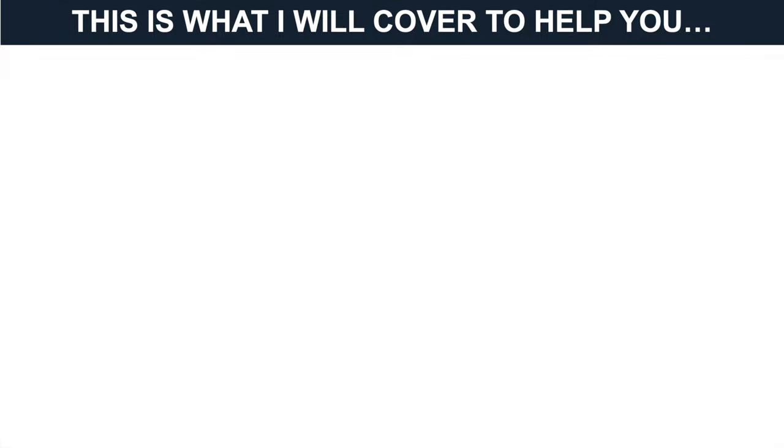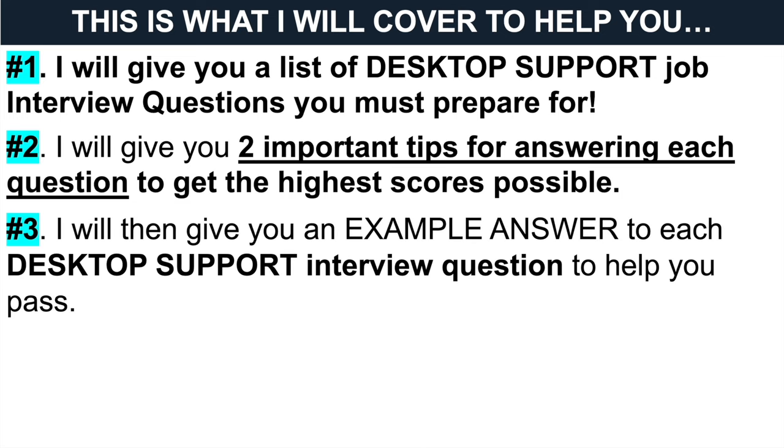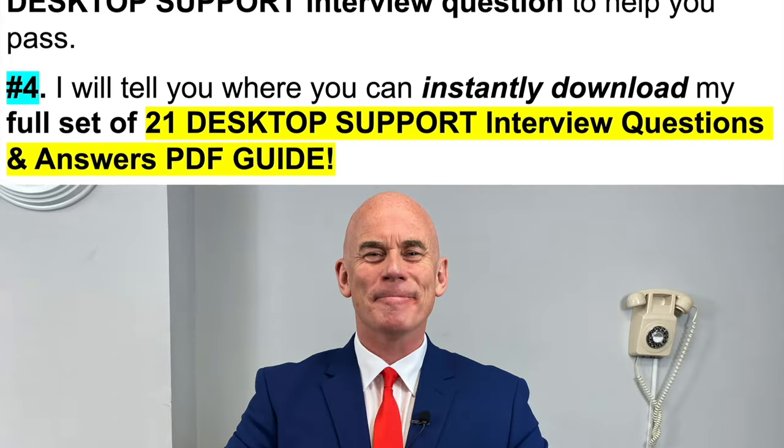To achieve that goal, this is what I will cover in this presentation. Number one, I am going to give you a list of desktop support job interview questions I strongly recommend you prepare for. Number two, I am going to give you two important tips for answering each of those interview questions correctly. Number three, I am then going to give you an example answer to each desktop support interview question. And finally, number four, I will tell you where you can instantly download my full set of 21 desktop support interview questions and top scoring answers in a PDF guide.